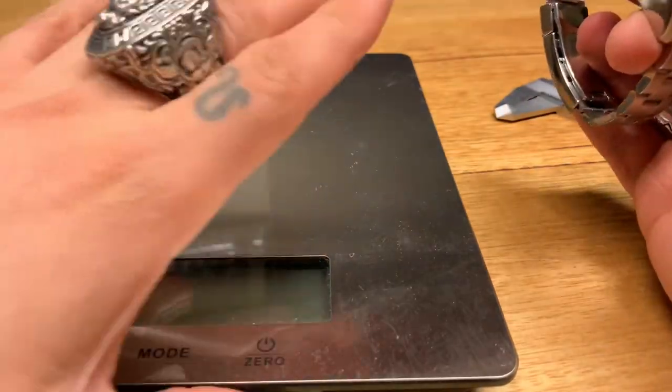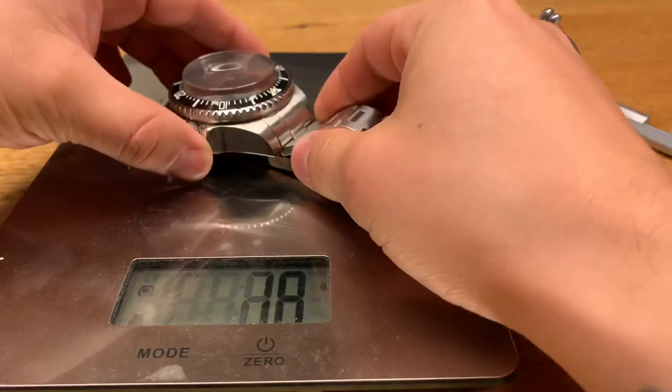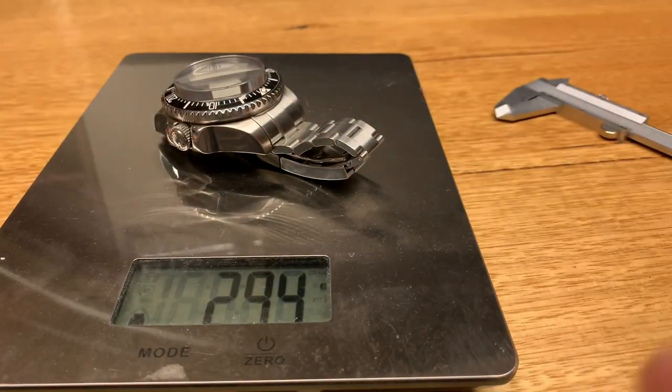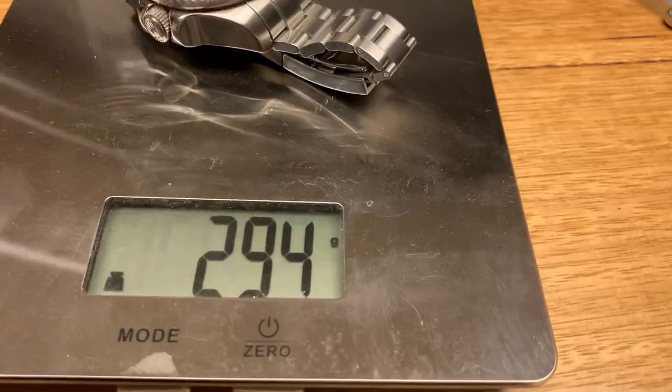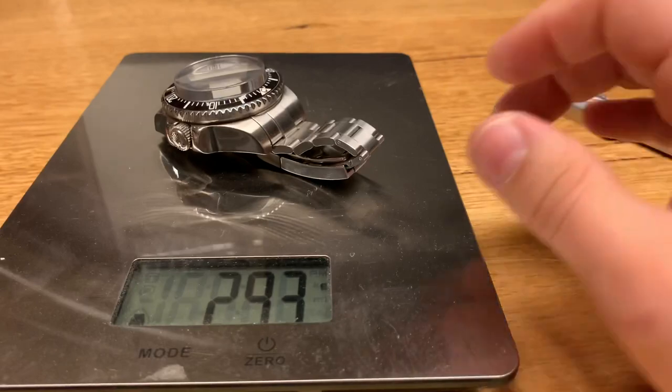One cool thing I wanted to show was the weight. Let me get my scales out and put this bad boy on here. If you can see that — it's 294 grams of stainless steel. So it's huge.